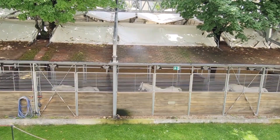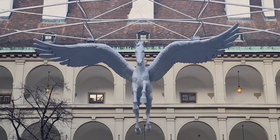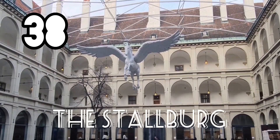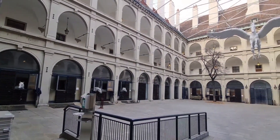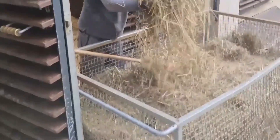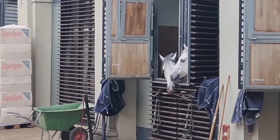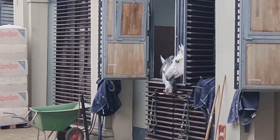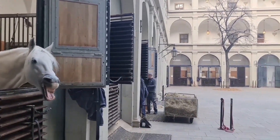Now outside the Hofreitschule, you'll see the horses walking around. We're here at the horse stable of the Lipizzaner horses. The Stallburg opposite the Spanish Hofreitschule is a Renaissance-style building built from 1559 by order of Emperor Ferdinand I and is part of the Hofburg Palace. This former residence housed the personal horses of the imperial family and then the famous Lipizzaners of the Spanish Hofreitschule. Between training sessions and performances, the Stallburg is home to the white stallions.